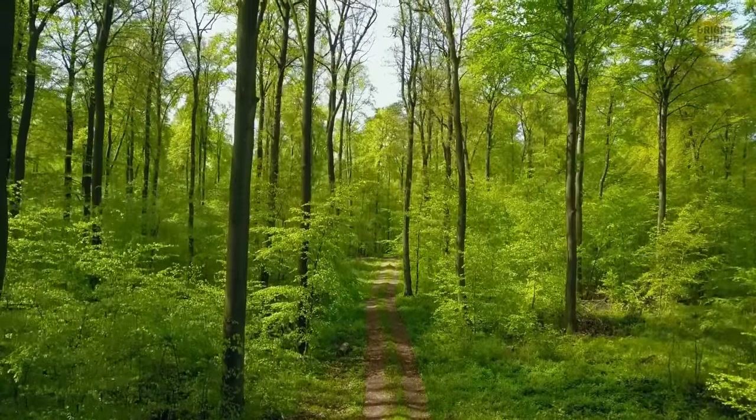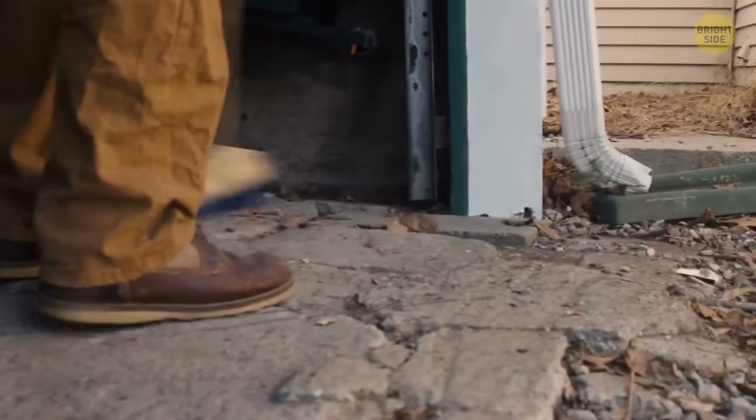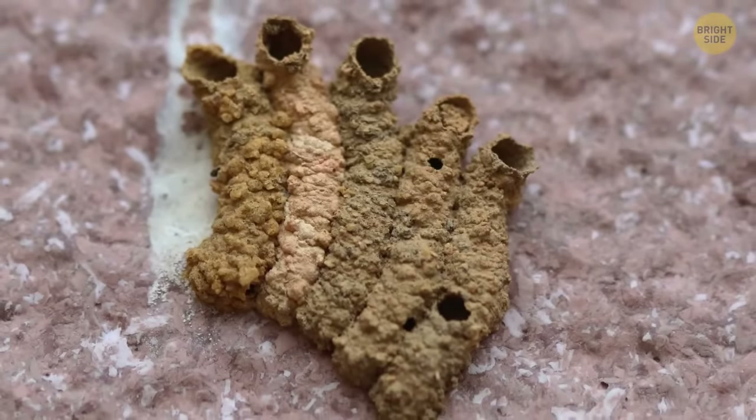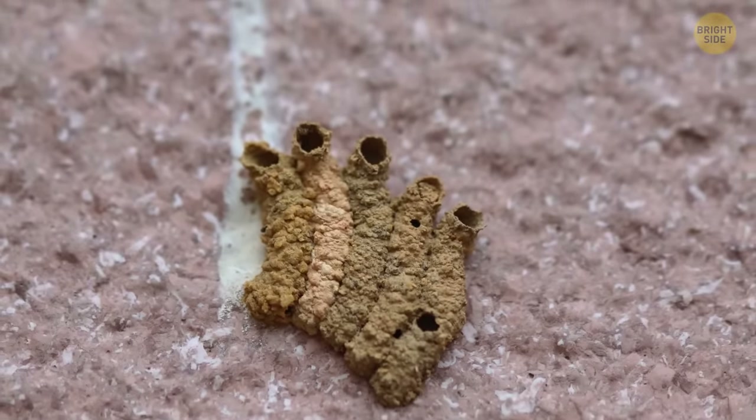Well, it's that time of year again — spring cleaning. Making your way outside, you grab the duster and broom to get rid of all those cobwebs on your windows. They don't stand a chance this time. Removing one cobweb after the other, you suddenly notice some weird-shaped mud stuck under the eaves and porch.